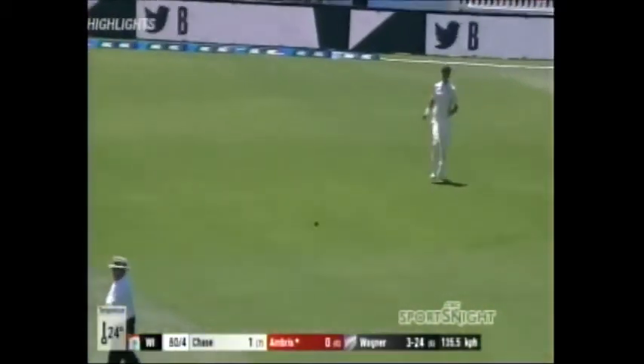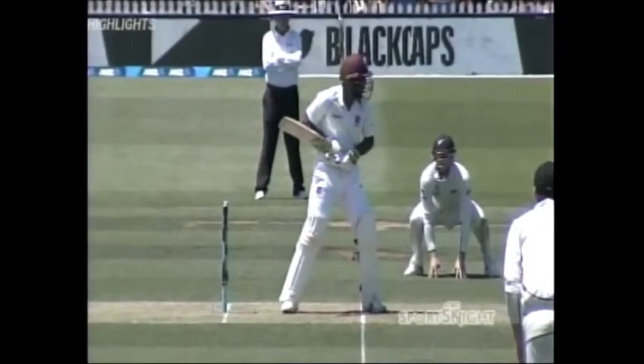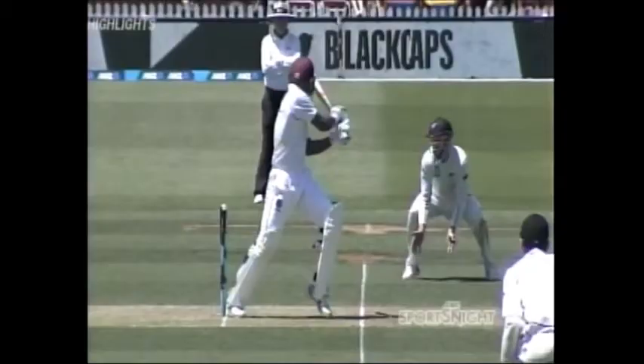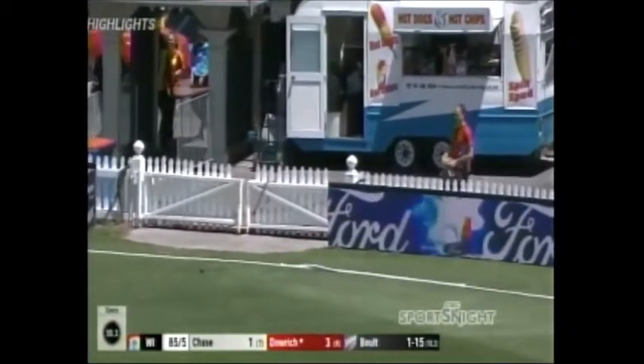Trouble, trouble, trouble. I heard a bad noise — I heard a very, very bad noise if I'm a batsman. The tinkle of stumps and bails hitting the ground. I think he stood on his stumps here. Nicely worked leg side on that occasion.